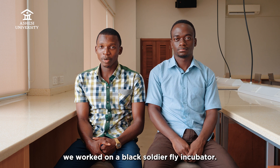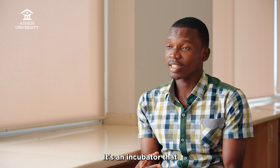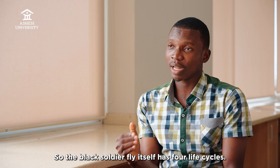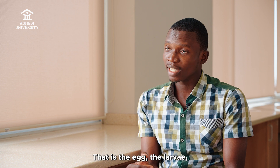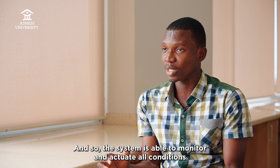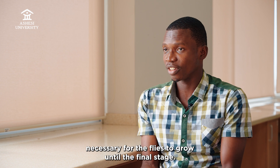For our capstone, we worked on a black soldier fly incubator. It's an incubator that automatically monitors and controls the life cycle of the black soldier fly. The black soldier fly itself has four life cycles: the egg, the larva, the pupa, and the fly stage. The system is able to monitor and control all conditions necessary for the flies to grow until the final stage.